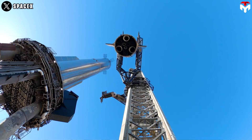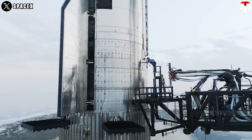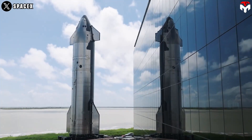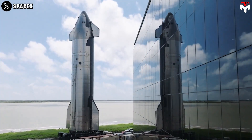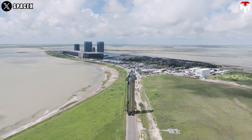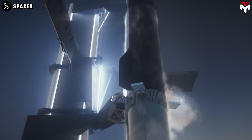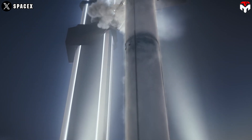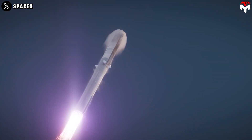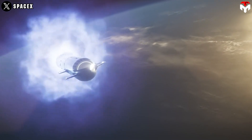The second stage design had also settled on six Raptor engines by 2019 — three optimized for sea level and three optimized for vacuum. SpaceX also announced a change to the second stage's design, reducing the number of aft flaps from three to two to reduce weight. In March 2020, SpaceX released a Starship User's Guide, stating the payload of Starship to low Earth orbit would be in excess of 100 tons, with a payload to GTO of 21 tons.